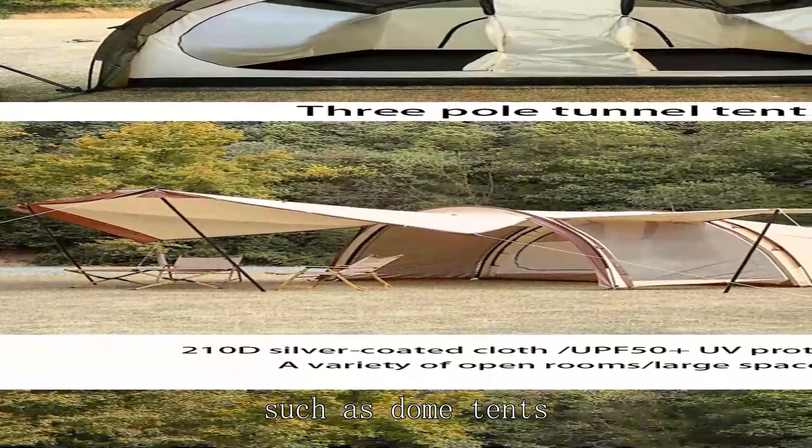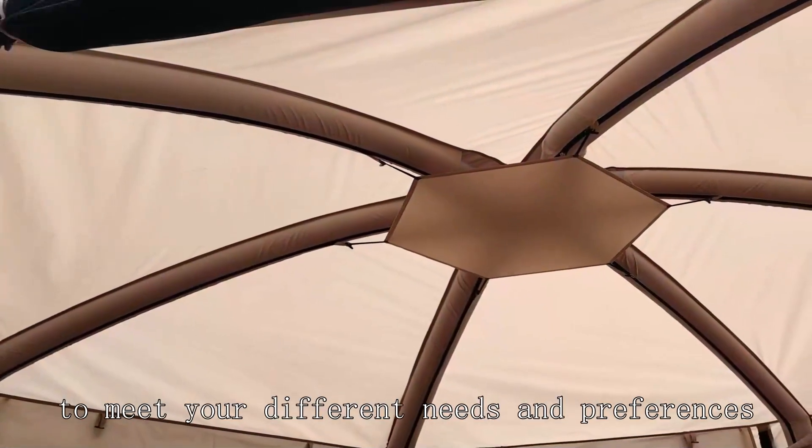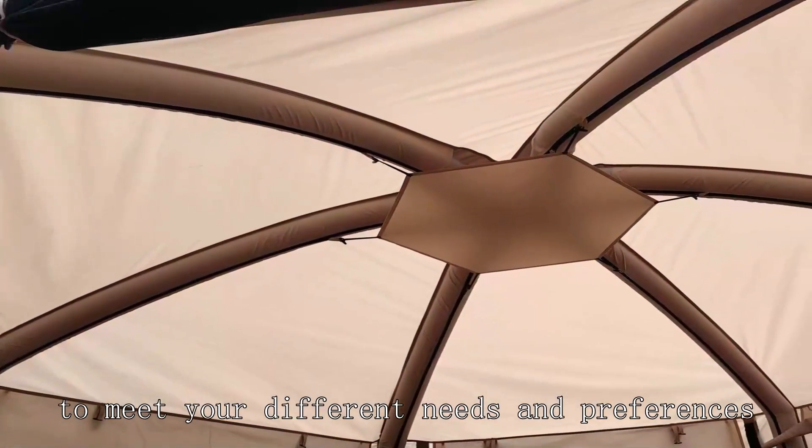We provide a variety of foreign trade tents, such as dorm tents, square tents, roof tents, etc., to meet your different needs and preferences.